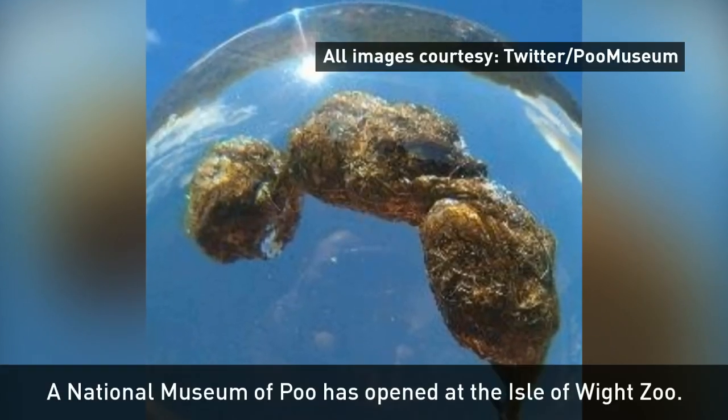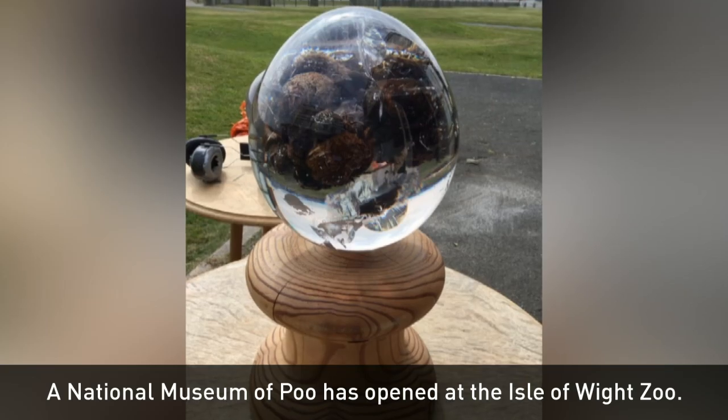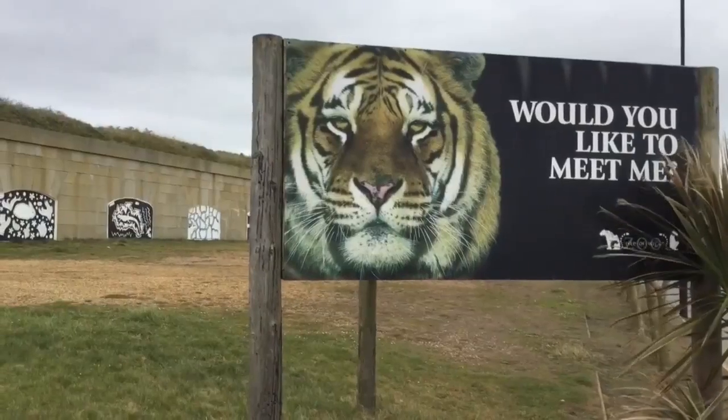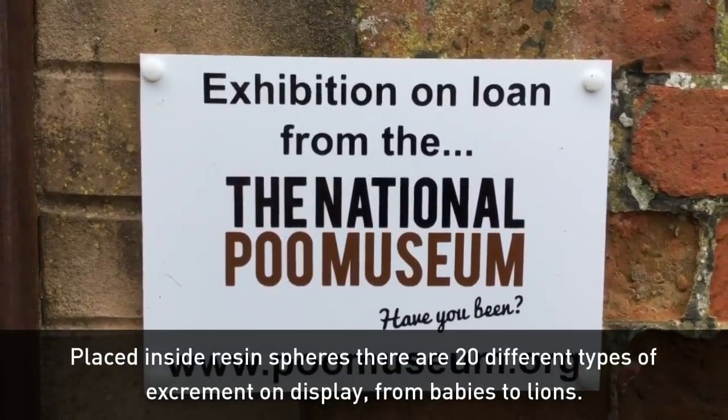Poo, number two, faeces, excrement — there are many words for it. Some people like to talk about it, but it isn't often that we look at it. But on the Isle of Wight, you can do just that, at the aptly named National Poo Museum.